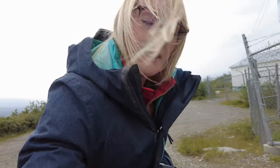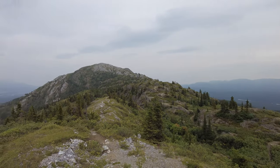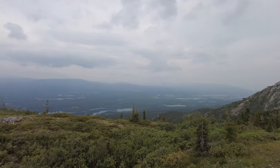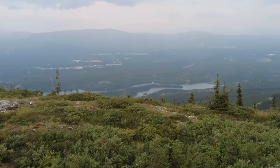We made it to the top of Gray Mountain! The temperature has dropped 10 degrees from the bottom to the top. Pretty nice view though, even if it's a little smoky. I think that's Whitehorse down there in the distance, and there's the Yukon River.